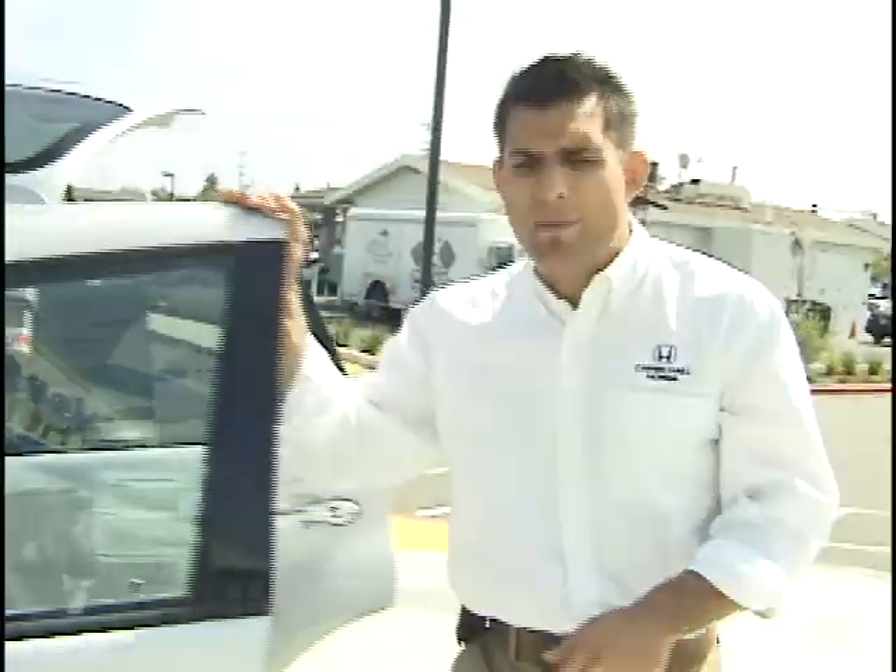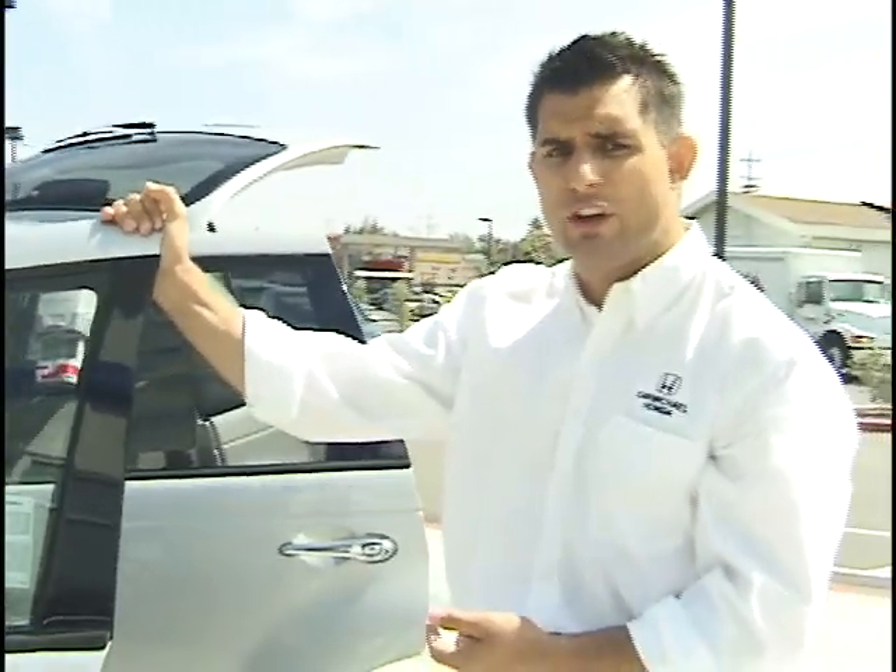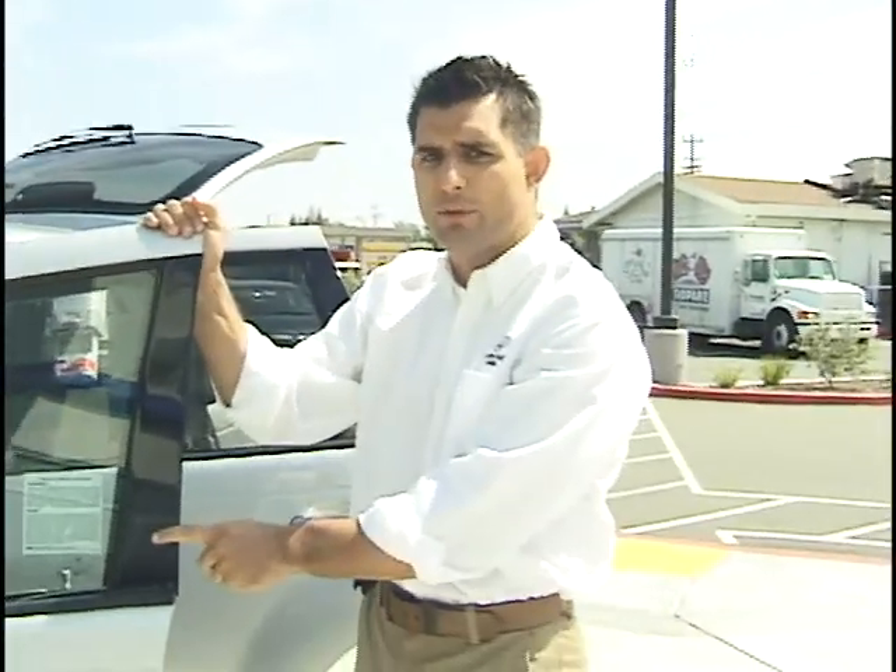Again, 33,000 miles on it — a 2007 beautiful Silver Touring Edition. Thanks for checking in. I'm Gordon. If you have any questions, feel free to give us a call at 916-969-6151. Thank you.